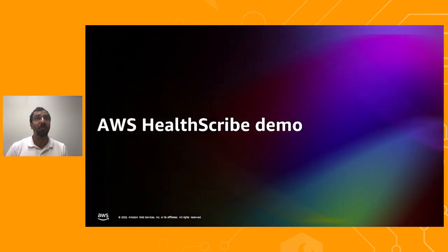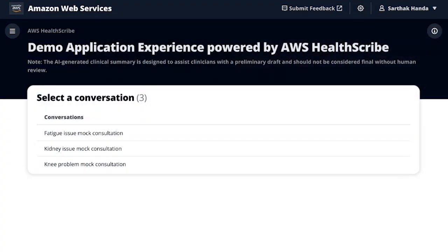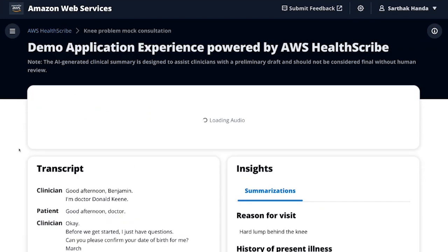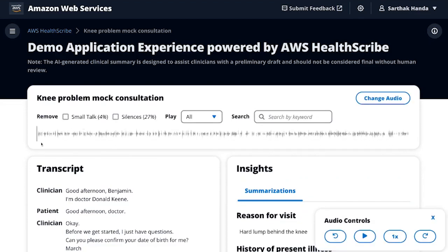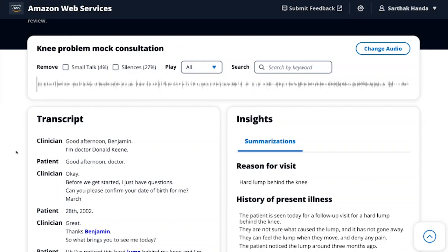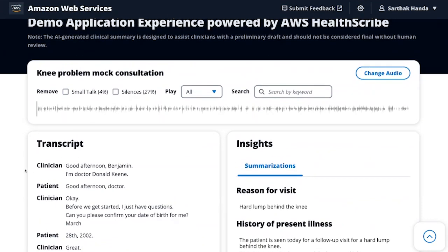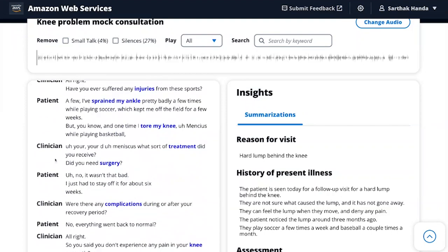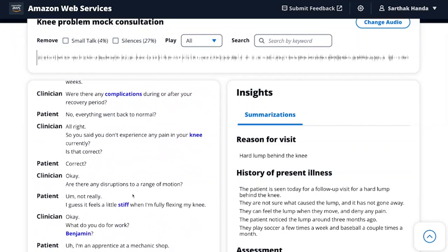Now let's take a quick look at a demo of AWS HealthScribe. In this demo we are showing a prototype of the kind of applications that can be built on top of AWS HealthScribe. In this prototype you can see three different consultation audio files present in this portal. Let's click on one of them. As a clinician, I can see the consultation audio show up on the top along with insights generated by AWS HealthScribe, which include the transcript and clinical notes. On the left side you can see the transcript with speaker roles and medical terms highlighted in purple.